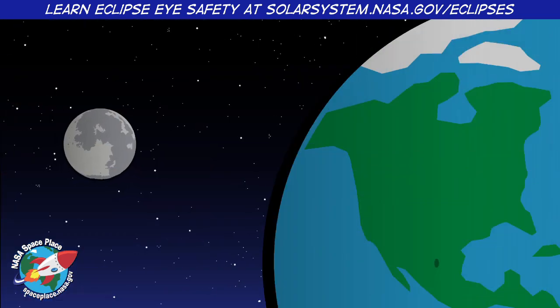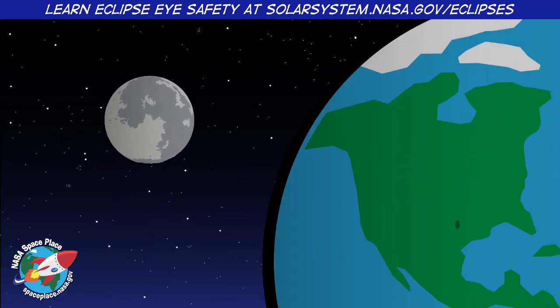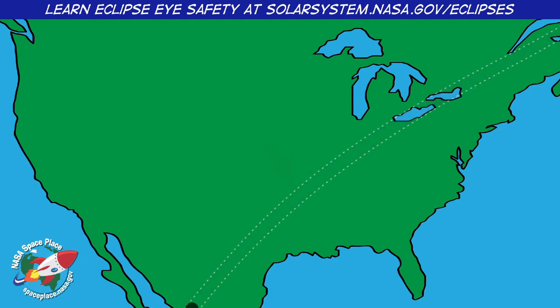As the Moon blocks the Sun's light, it casts a shadow on part of the Earth. The Moon's shadow creates a trail as the Earth rotates. This trail is called the Path of Totality. If you want to experience darkness during an eclipse, you have to be in the Path of Totality.